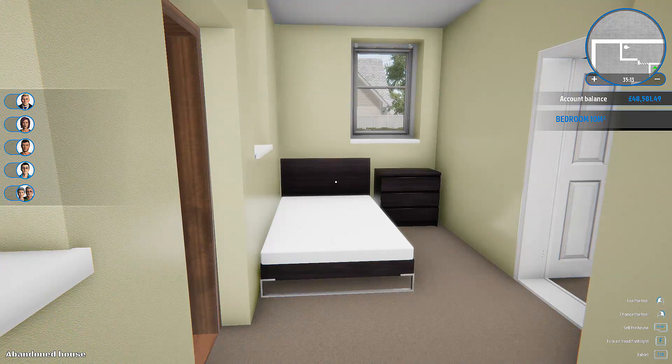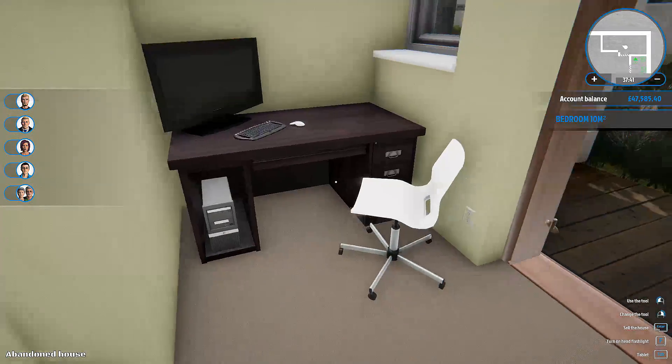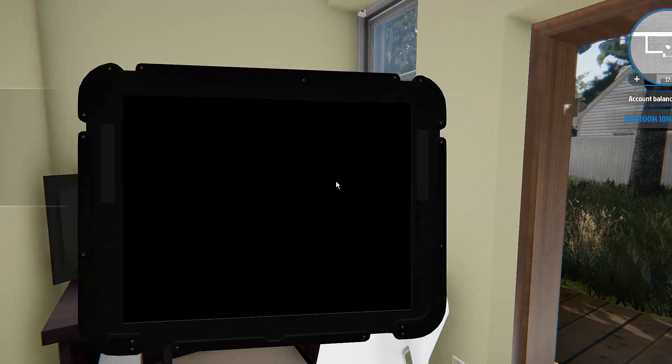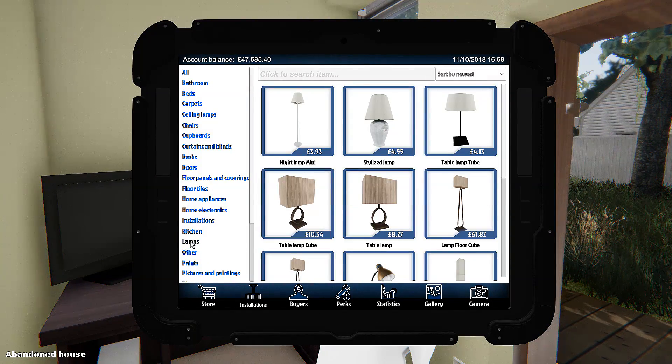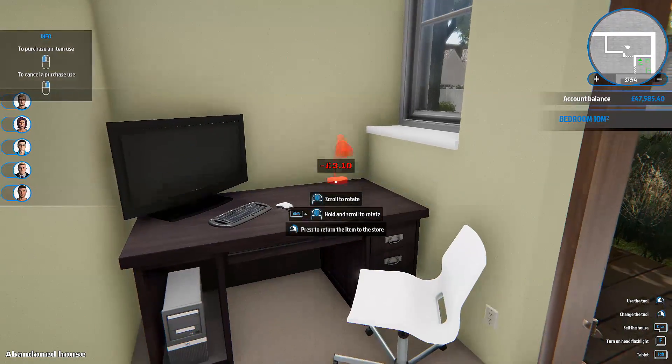I mean it's going to look a bit like that anyway because it's tiny, but once we've got some stuff up on the walls — some pictures and whatever — and some plants and things in here, I think this is going to work. It's going to work. Let's get that lamp again.